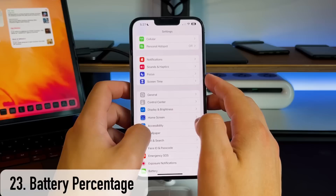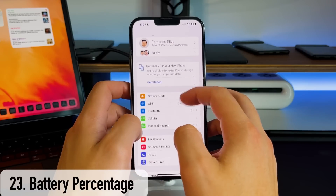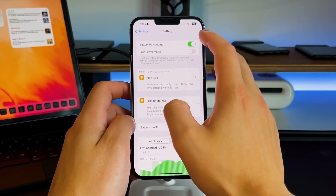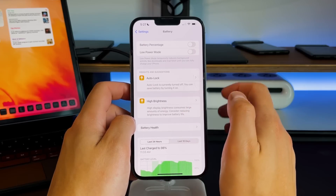The next iOS 16 feature doesn't drastically improve life, but it's worth sharing: Apple finally brought battery percentage back to iPhones. All you do is go into Settings, go into Battery, and there's a toggle at the top to turn battery percentage on or off.